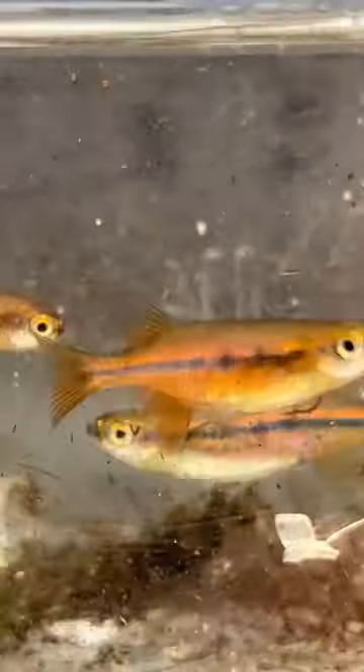Hey guys, this is Keith with KJE Aquatics and I just want to show off some fish that are not real common in the hobby. The Orange Hatchet Danios, Leochella dadabajori.